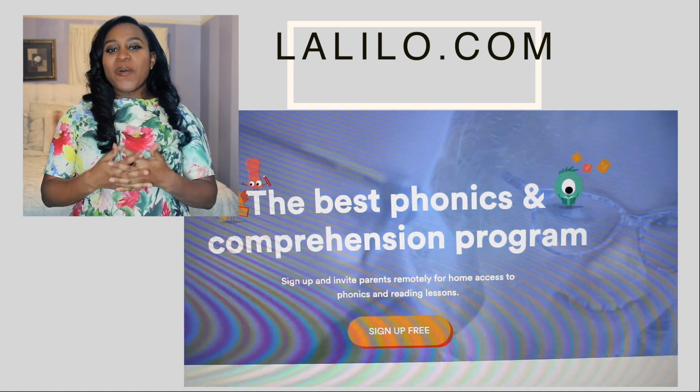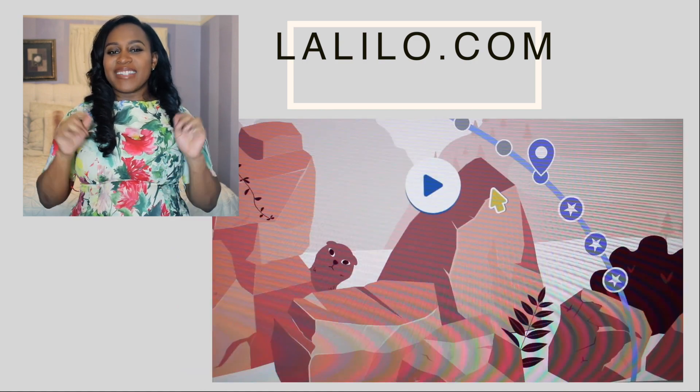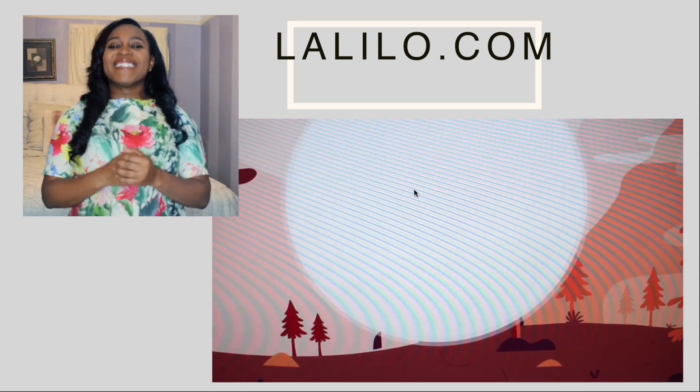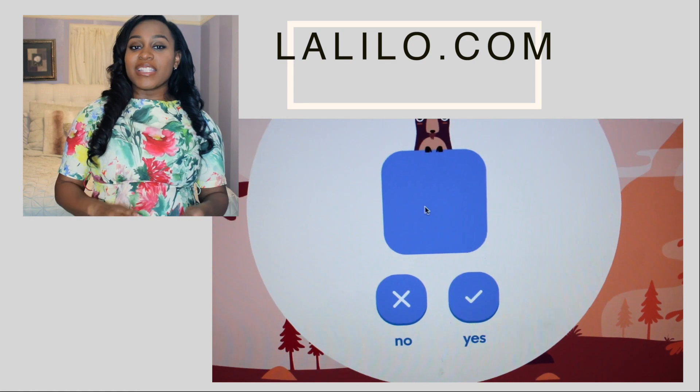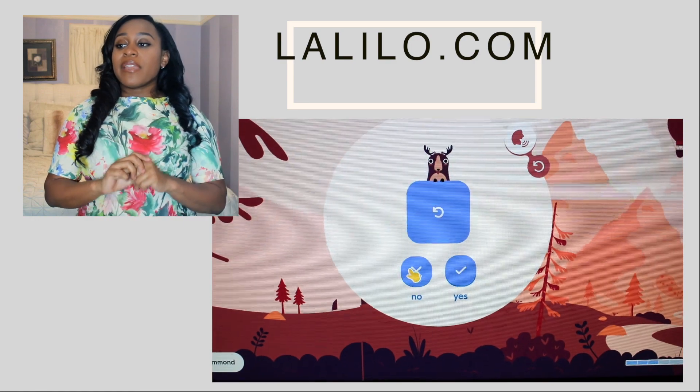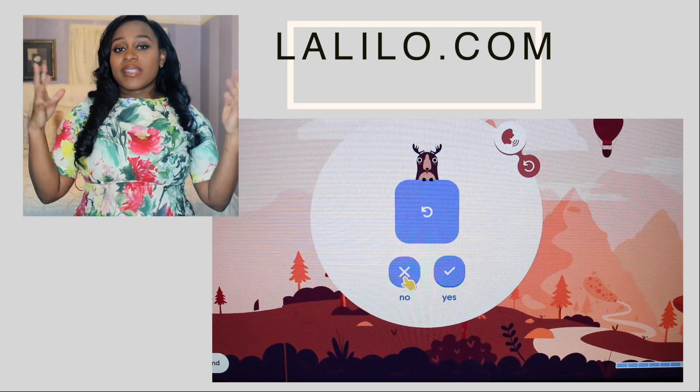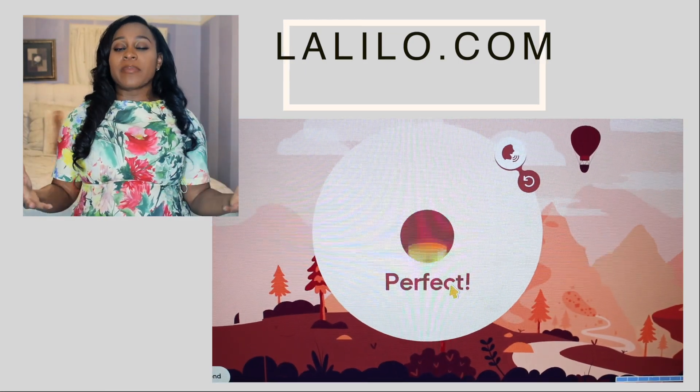And the last app that I want to tell you guys about is called LaLilo. It is actually a website that I go on to — I don't actually have the downloaded app, and I need to check whether or not there is one. But I wanted to include it in the video because I really do like it. They really go over the beginning sounds, middle sounds, and ending sounds. So this is another reading app that is very supportive to families who are teaching their children how to read. And it also has stories, which are kind of presented as a reward for the children.